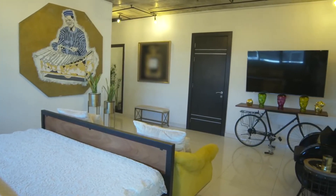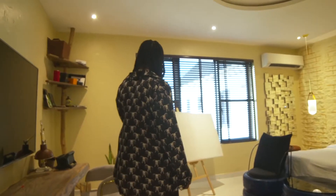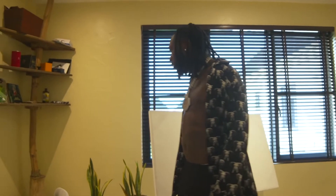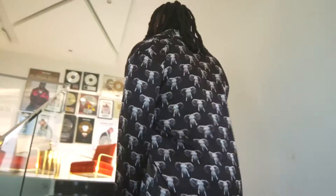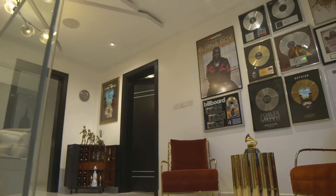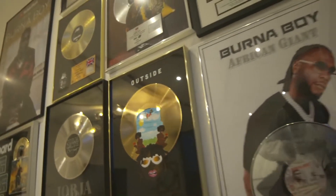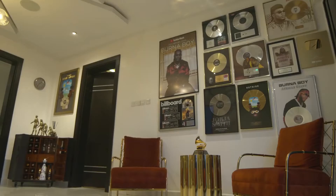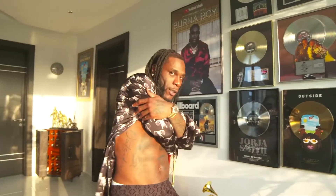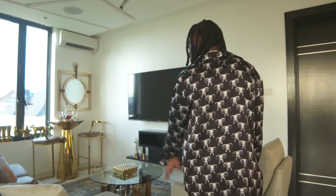Afterwards he took the team to the upstairs of the house, where he has a room full of awards that he has received, including the Grammys he won recently with the 'Twice as Tall' album. That room is full of records he has done, his albums, and awards that he has framed and posted on the wall — serving as another inspiration or motivation room anytime he sees all the achievements he has done.